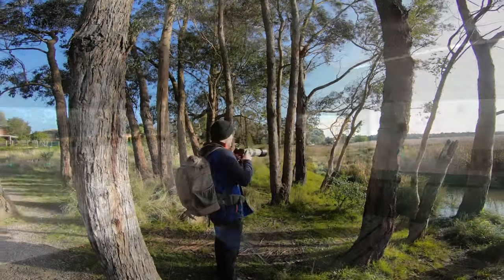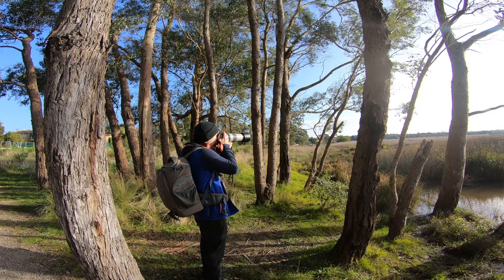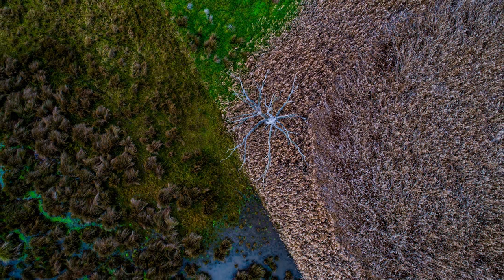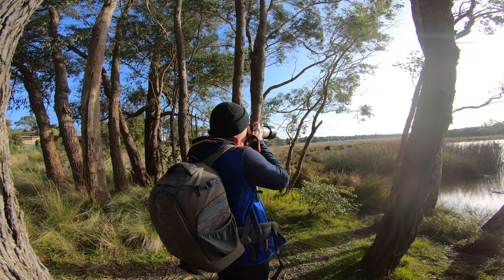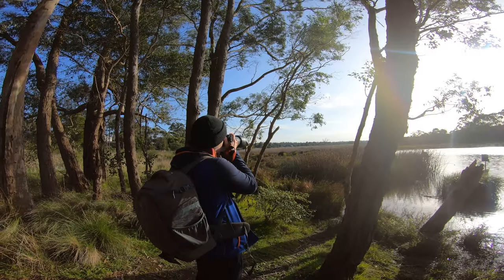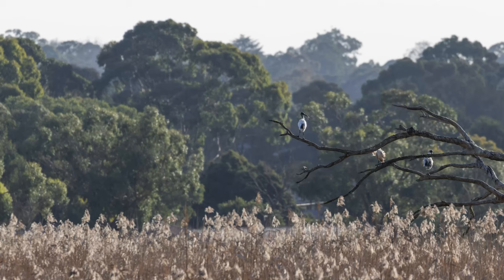I've spotted some ibises about 500 to 600 meters away on a dead tree that I've captured from above before — it looks pretty interesting. I'm going to expose a little bit because of the white plumage of the white ibises. I like the foreground of the reeds. I'm using single point autofocus and just doing recompose.